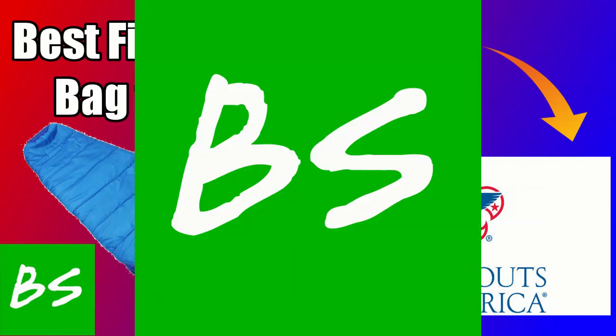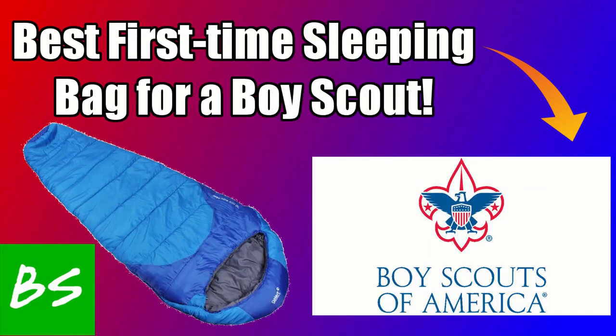Hello Internet, thank you for clicking on my video. My name is Budget Sports, and today we'll be talking about the best sleeping bags for a first-time Boy Scout.